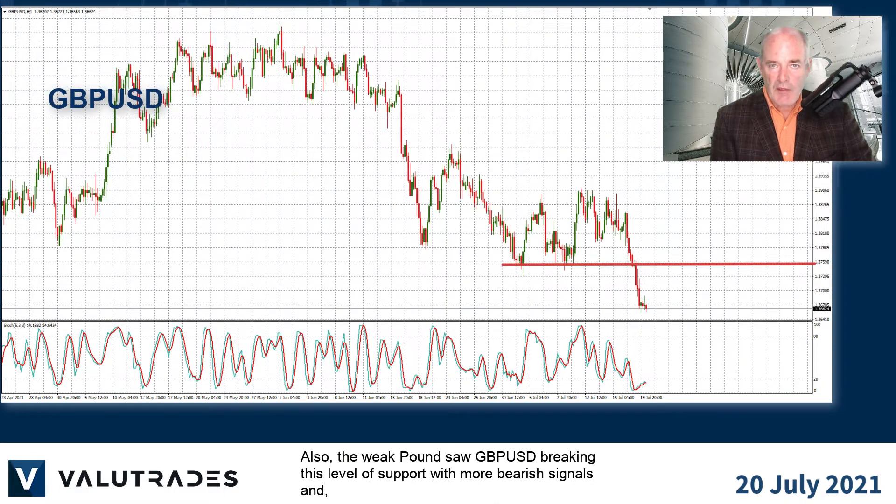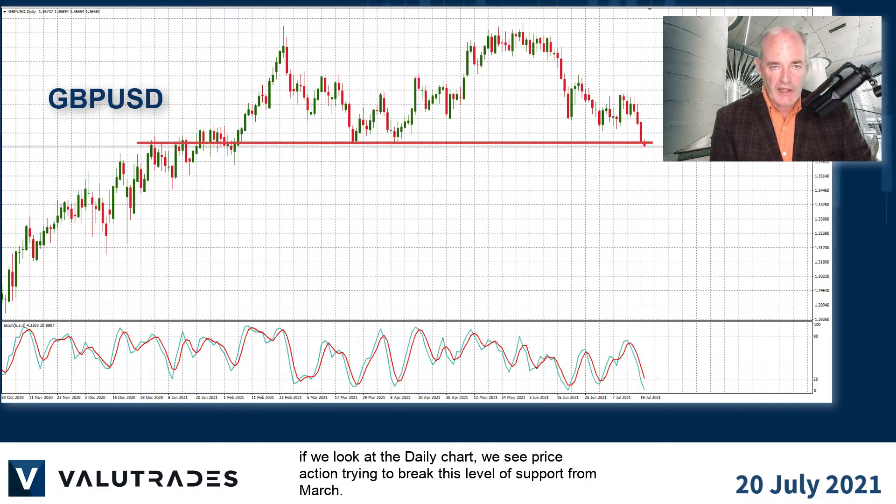Also, the weak pound saw pound dollar breaking this level of support with more bearish signals, and if we look at the daily chart, we see price action trying to break this level of support from March.